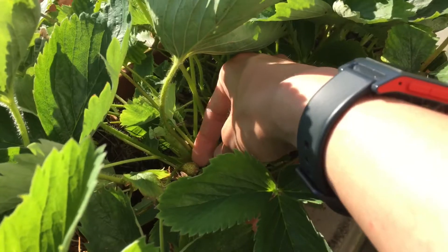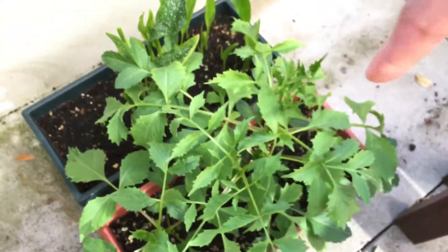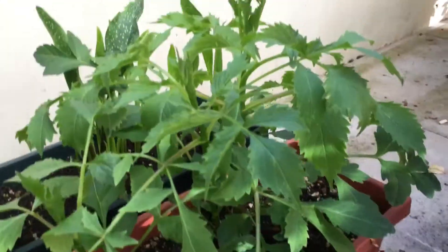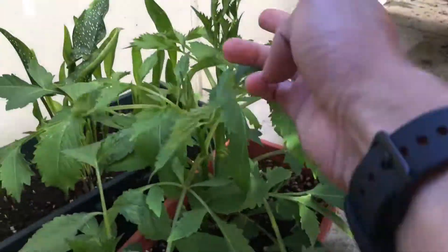Hopefully we can get some good strawberries this year. There's one — pretty decent, good shape. And then the — dahlia, yes — dahlia is still growing, as you can see. Right there, new growth.